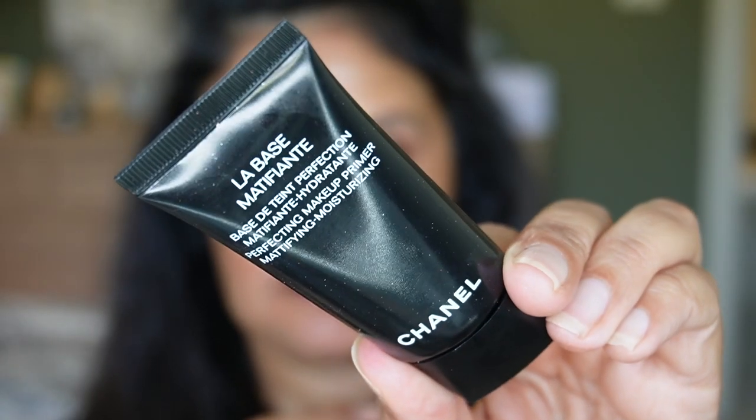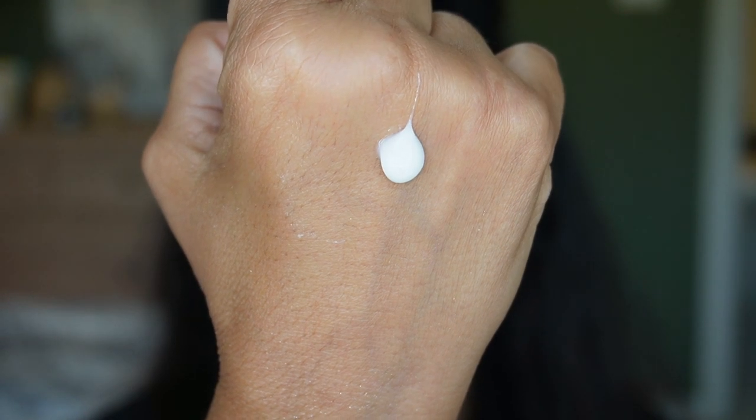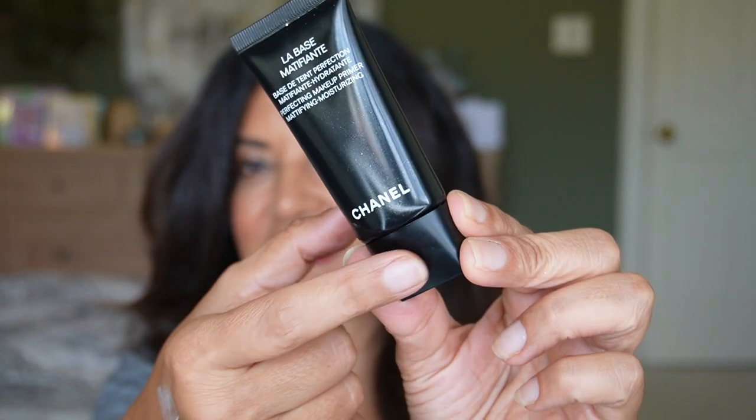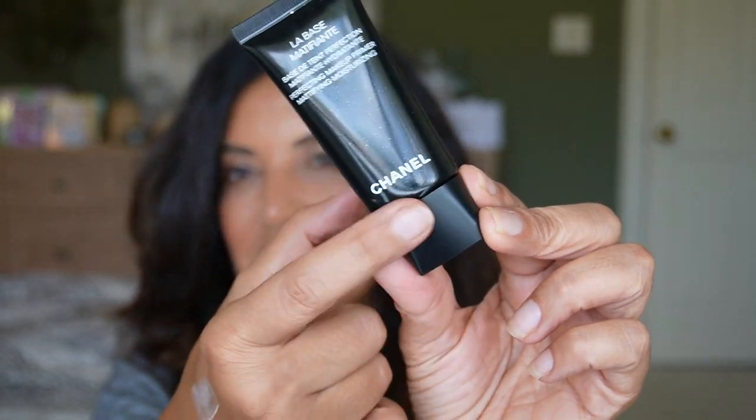For primer, I'm using the Chanel Perfecting Makeup Primer Mattifying Moisturizer. It does mattify the skin, and I have combo-oily skin. I love the scent and how it blurs my imperfections. I like it a lot better than the one I have from Chantecaille. The packaging is sleek with a nice cap, and that matte finish lets you know it's a matte primer.